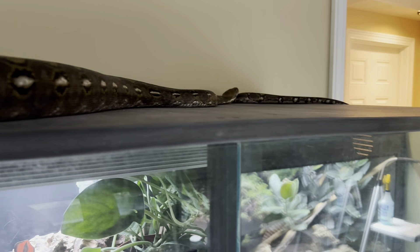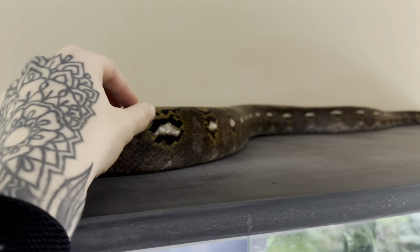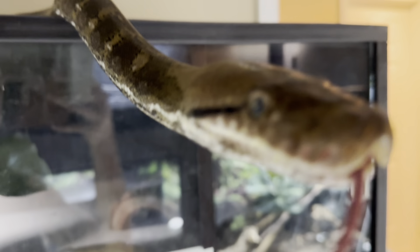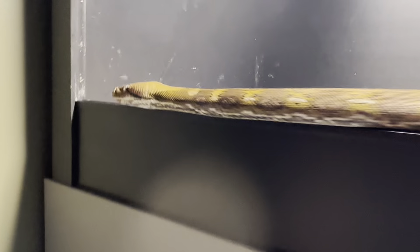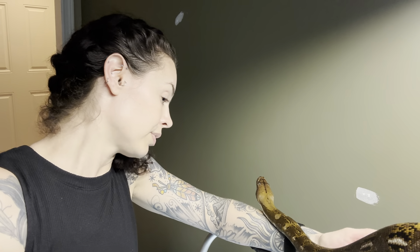Very often your eight-foot python goes on top of your boa stack. I'm trying to snag her and she's just like, nope, I am still adventuring. I'm attempting to put her back so I can finish cleaning and changing waters, but she is being very insistent — she doesn't want to go back. This is why it takes me so long to change waters — because of her.